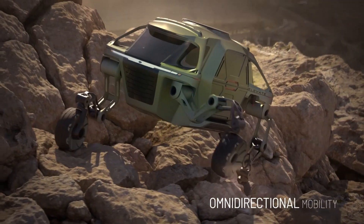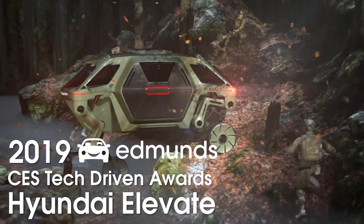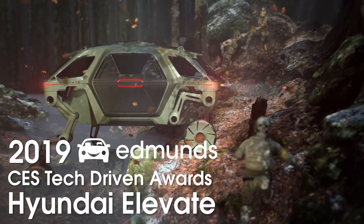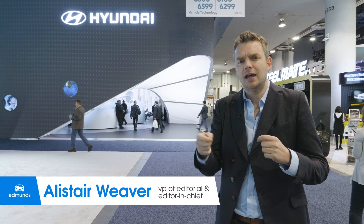The Hyundai Elevate is definitely one of the more eccentric winners of the 2019 Edmund CES Tech Driven Awards. It won't be in dealerships any time soon, but it is creative and ingenious, and that's what these awards are all about.